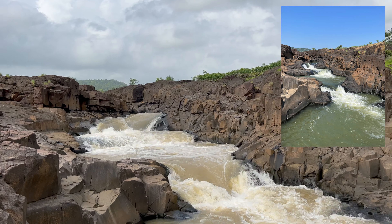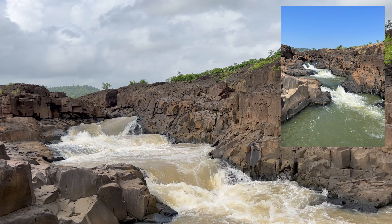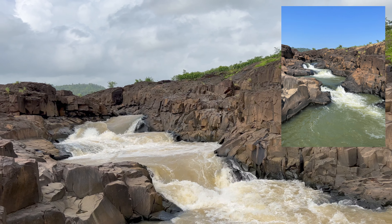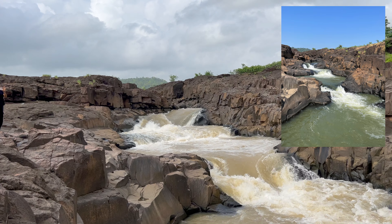Right now you can see there are 5 tiers of the waterfall. But during the summer time, when the water level is low, you can have a clear view of the 5 pools. These are the 5 kunds named according to the Pandavas.